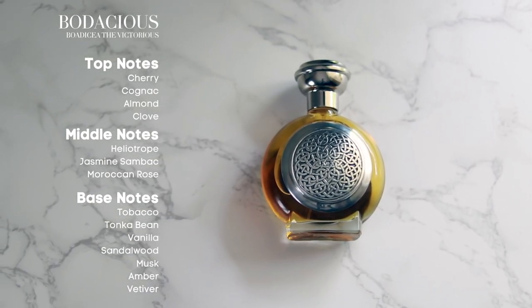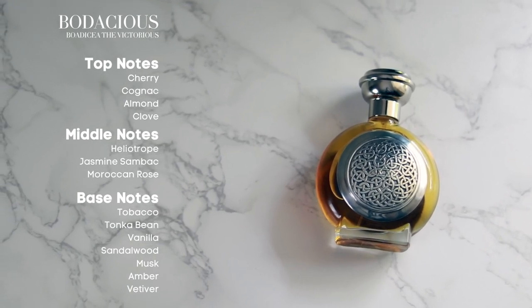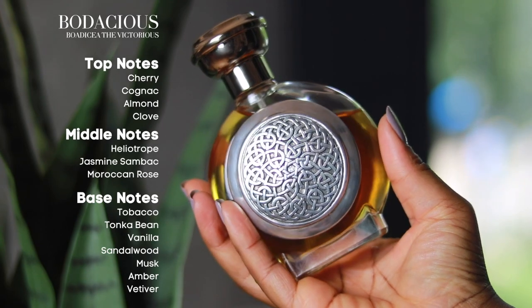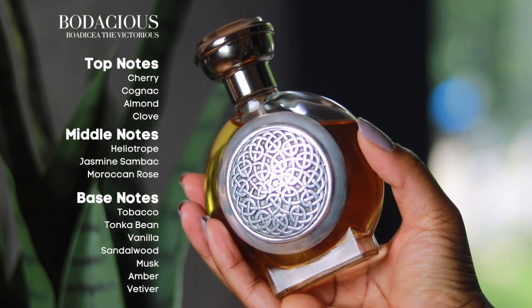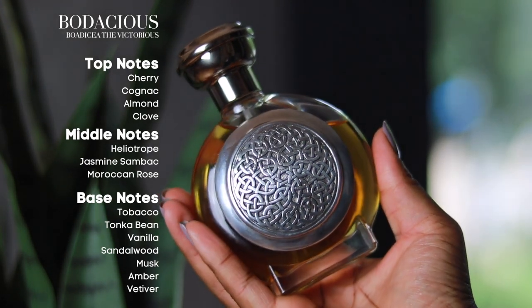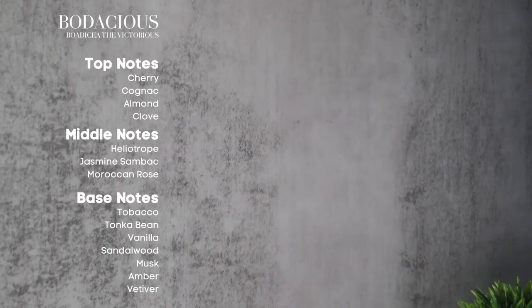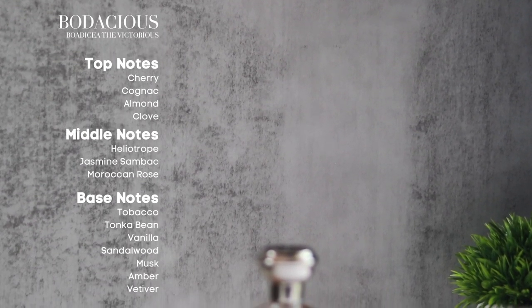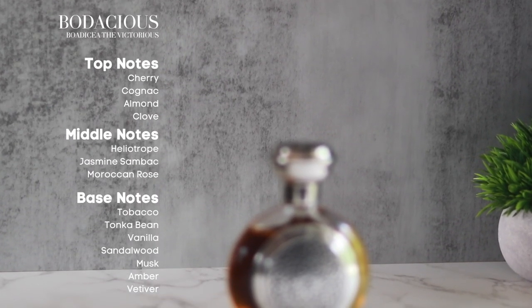As we delve into the heart of the fragrance, we encounter a sensual melody of heliotrope, jasmine, sambac, and Moroccan rose. This floral trio brings a sensual, exotic charm that draws you in even deeper. The heart is smooth and romantic but still retains an air of mystery, almost like a puzzle waiting to be solved. Then the base pulls you in with an irresistible blend of tobacco, tonka bean, vanilla, sandalwood, musk, amber, and vetiver.